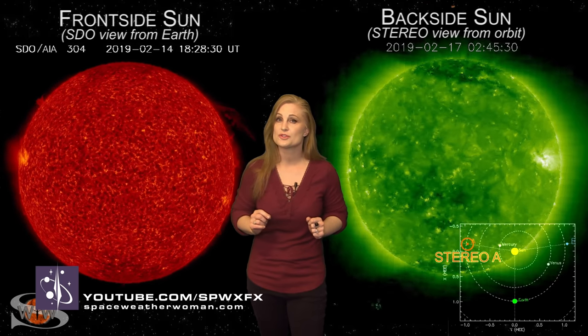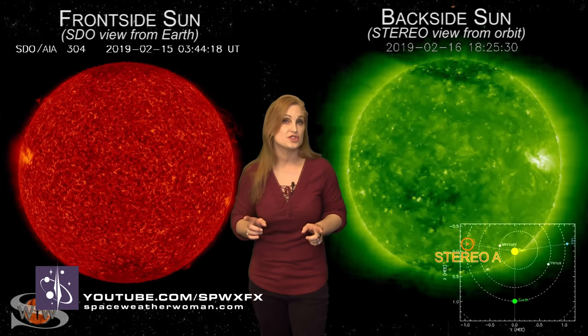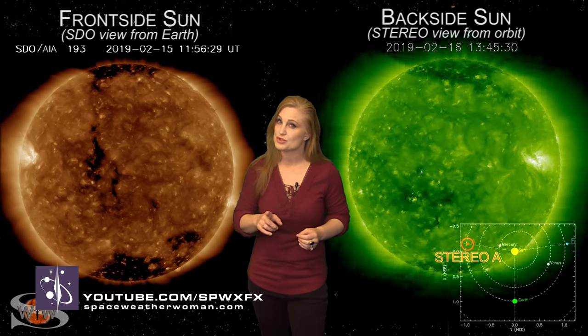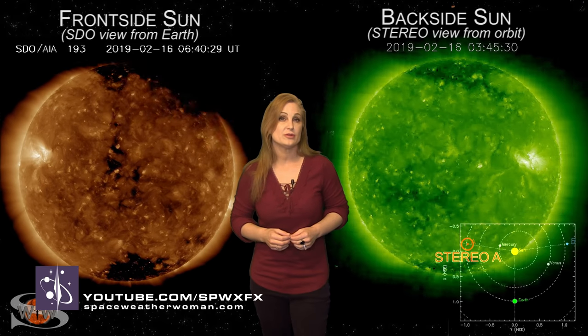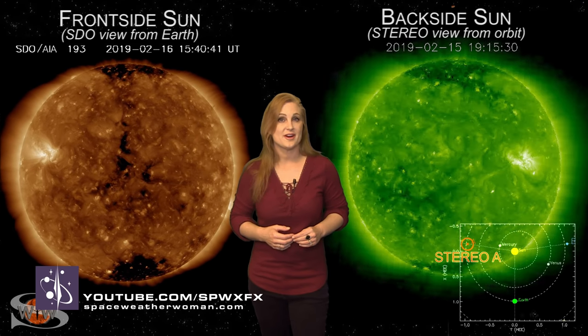For more details on that coming solar storm, including how it could affect your GPS, amateur radio and shortwave radio, as well as when and where to see aurora, visit her channel or see her at spaceweatherwoman.com.